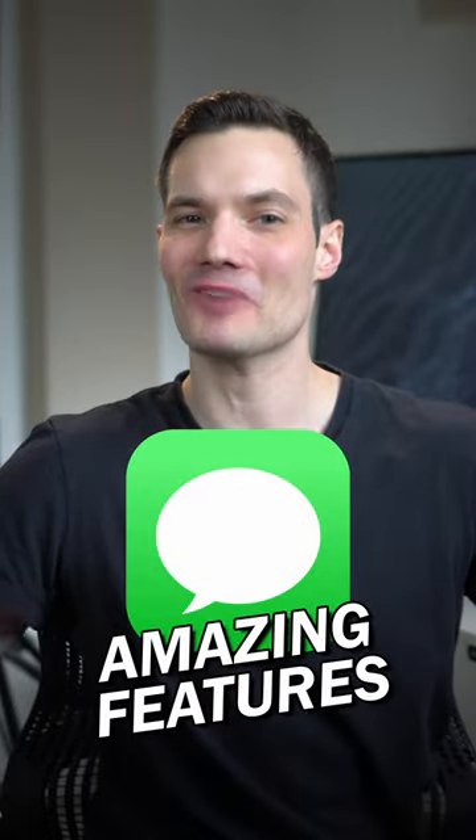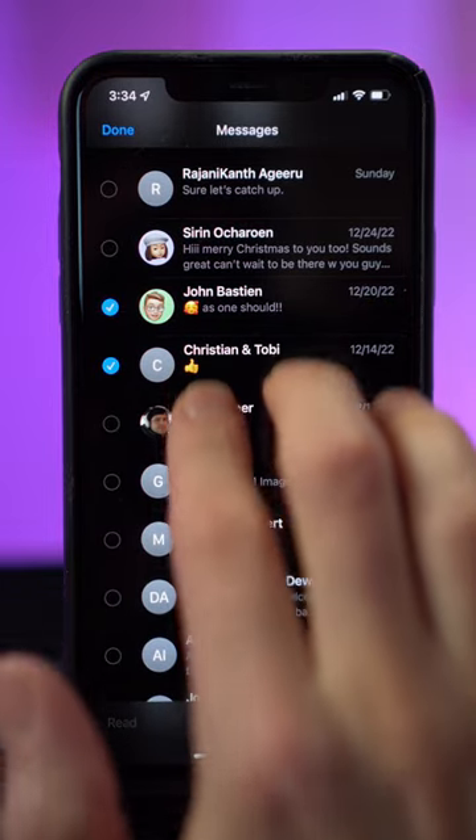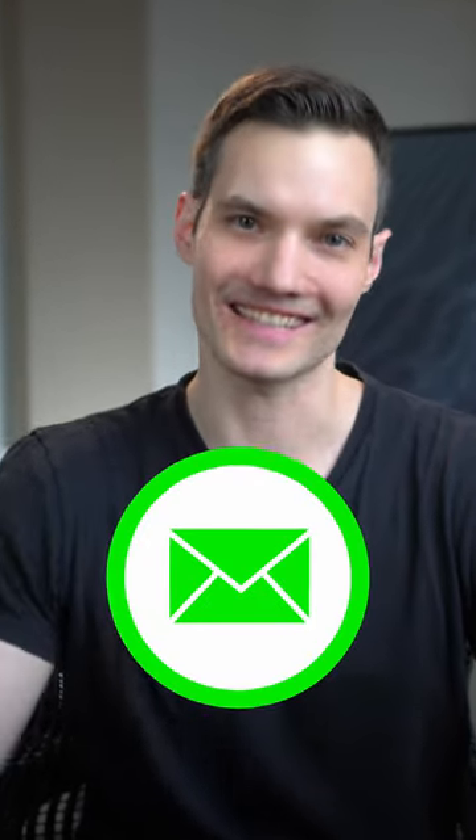3 iMessage features that are really good to know. Number 1: swipe over your messages with two fingers. You can select multiple messages at once. You can then mark them as read, or you can bulk delete your messages. This also works in email.